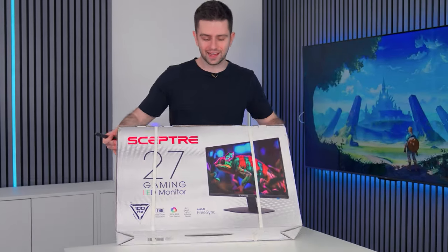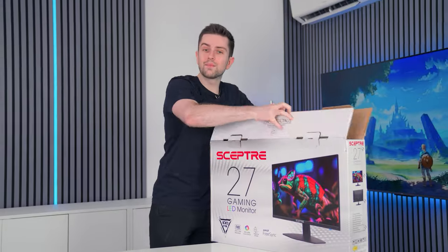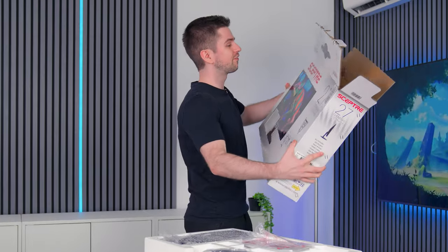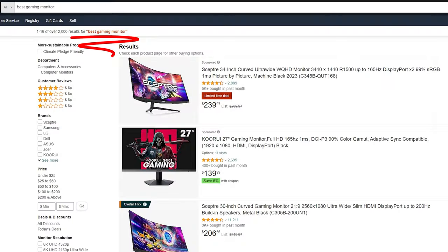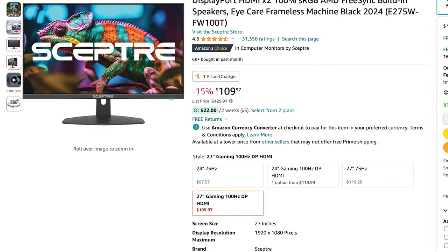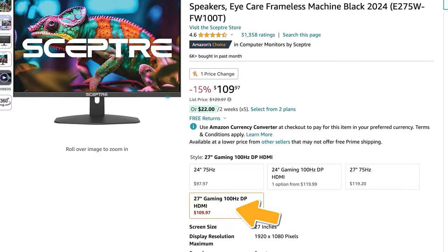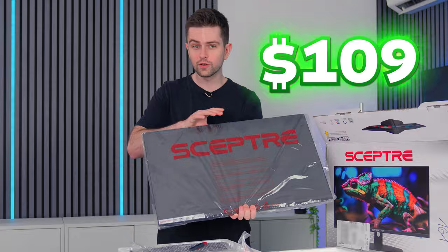Starting with a very exciting item — this gaming monitor has 31,000 reviews. Most of them were very positive. This is a 2024 release from Scepter, a brand that has consistently been claiming the number one best-selling spot for gaming monitors. This particular version has been added recently. It is 27 inch and 100Hz, and at $109 this is one of the cheapest higher refresh rate monitors.